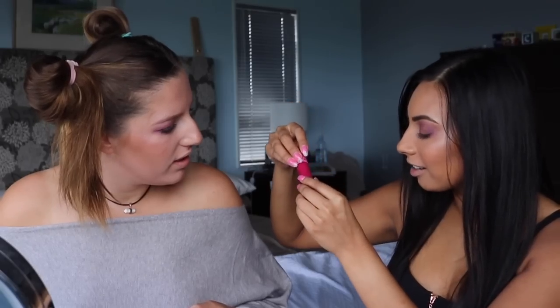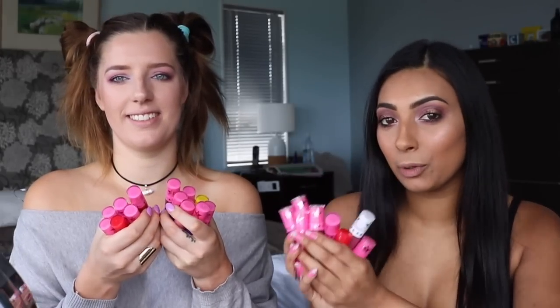We've got 23 liquid lipsticks to try today from the Jeffree Star Cosmetics velour liquid lipsticks line. We're going to put them all on our lips — ebony and ivory — so you guys can see how they look on different skin tones. I hope you guys enjoy this video, let's get straight into swatching!